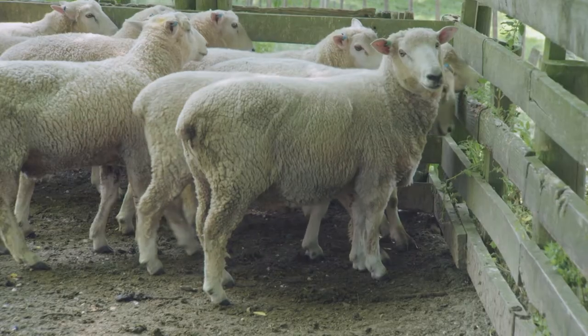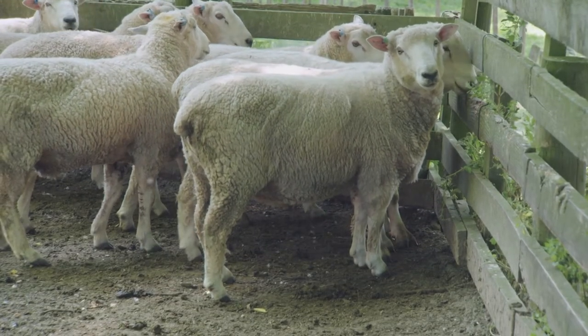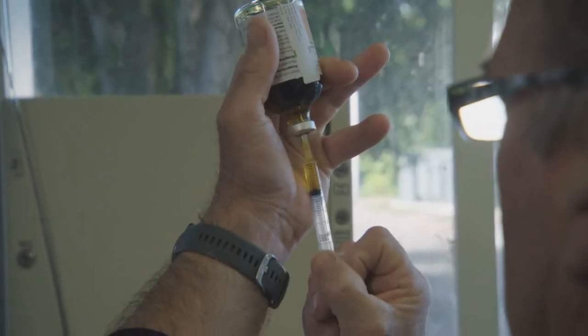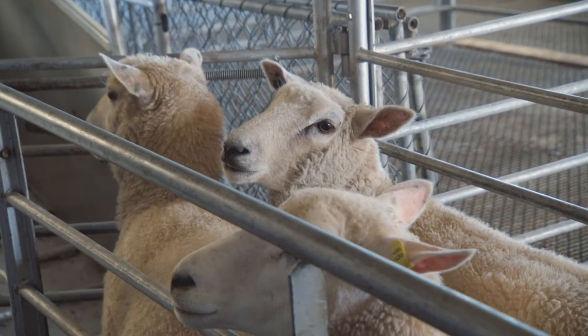Ultrasound is real-time, so we can actually see things moving, but it can only penetrate a certain depth — about 10 to 15 centimetres into an animal. When it's used in animals we scan at a site where the muscles are very close to the surface and are high value, but we only sample one part of the animal. With CT we can measure the entire animal and place the scans wherever we like. It's not real-time, so we need to sedate the animal, and we have to bring the animals to the scanner rather than the scanner to the animals, but the quality of the images is much better and it gives us a much more accurate result.